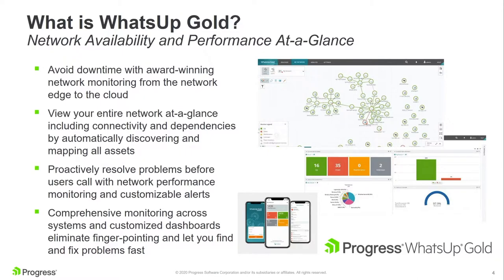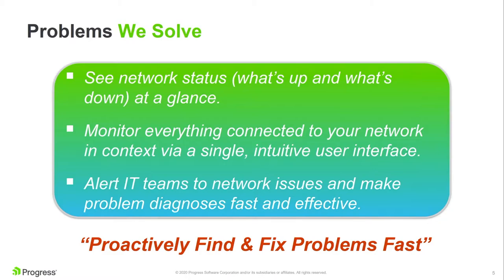Let me give you some background on What's Up Gold. Basically, it's a tool that will find every device on your network, show you whether it's up or down, and how it's connected to everything else through a very simple, easy-to-use interface. The main value is it allows you to eliminate finger pointing, identify issues on the network, and resolve them very quickly. It's a powerful diagnostic tool. We also have very customizable dashboards that make it easy for users to see exactly what they need at a glance.